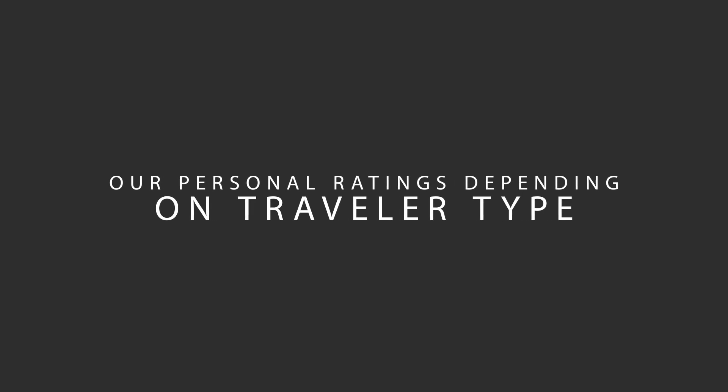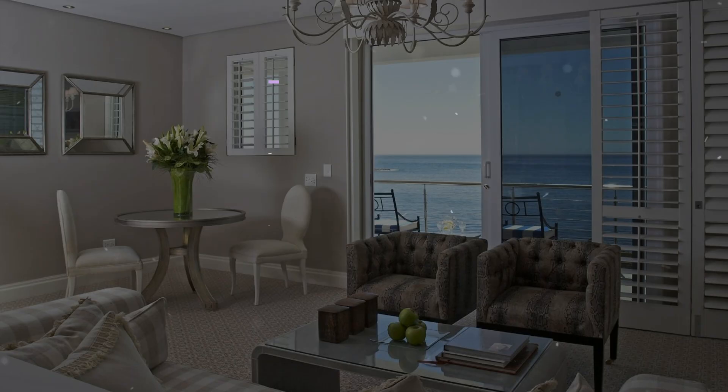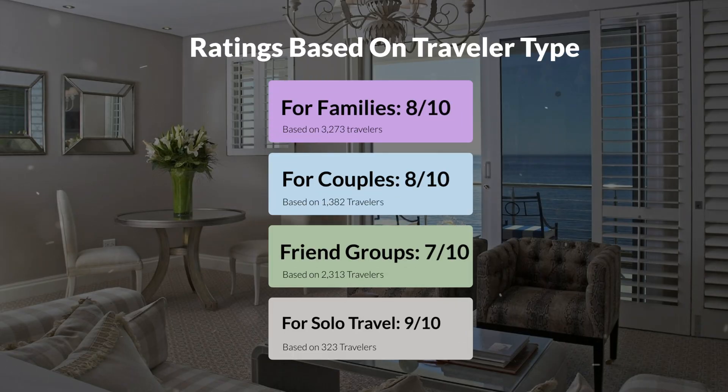Now let's move on to our personal ratings for this hotel, depending on the type of traveler. For families, 8 out of 10. For couples, 8 out of 10. For friend groups, 7 out of 10. For solo travel, 9 out of 10.